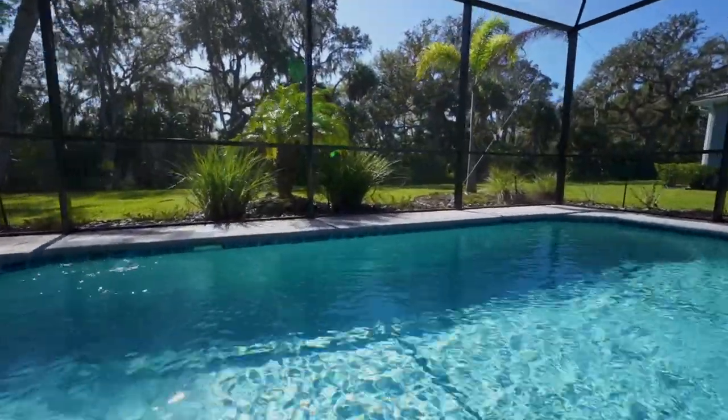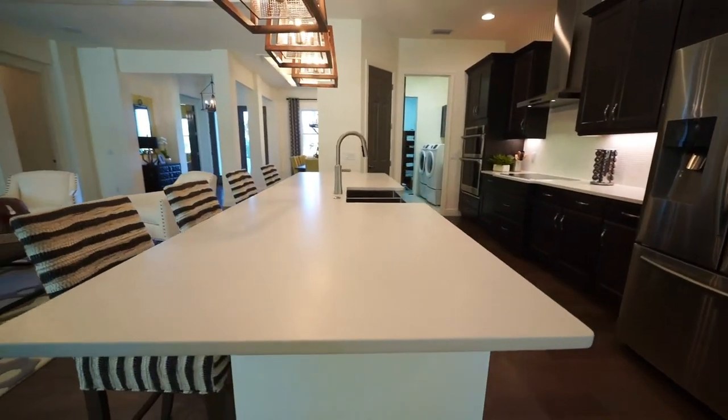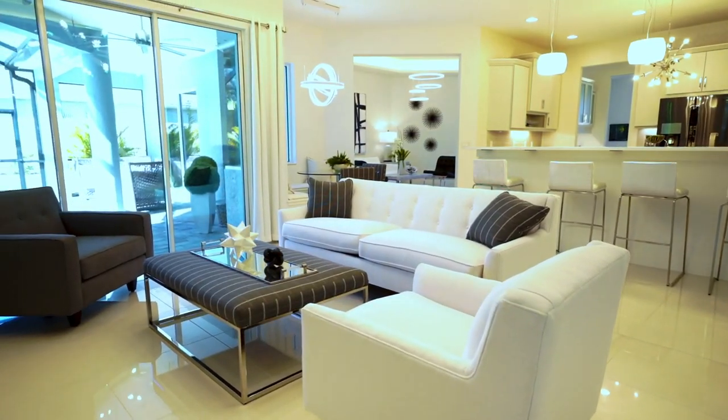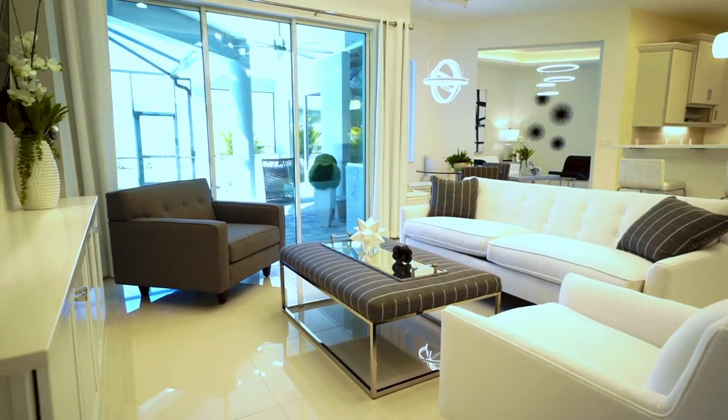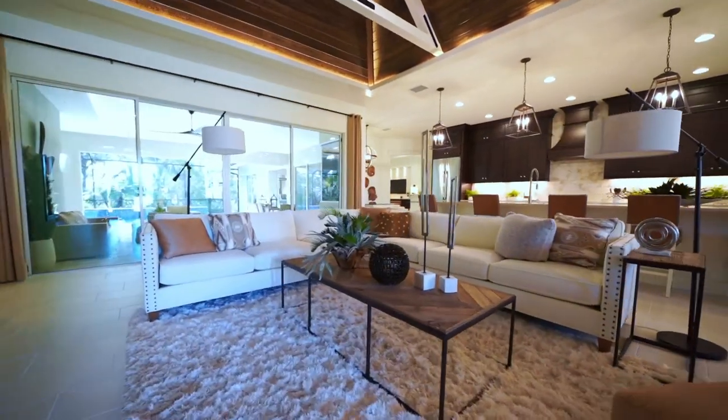When you visit the Reserve at Twin Rivers, we have three models available for you to see. We have the Aruba, which is the standard three-bed, two-bath with a den option. We have the Barbados, which is our standard four-bedroom option. And the model home that we're currently in is the Santa Maria — it's a three-bed, three-bath with a media room.